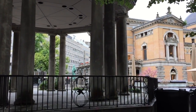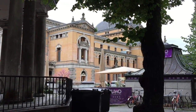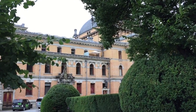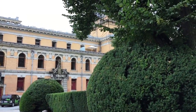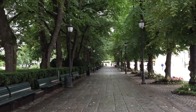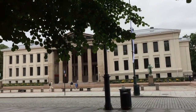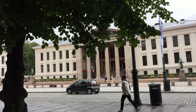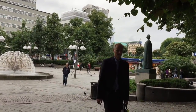The National Gallery, I think — actually it says National Theatre. The National Theatre.